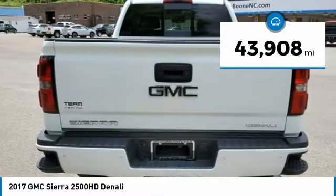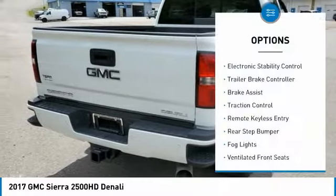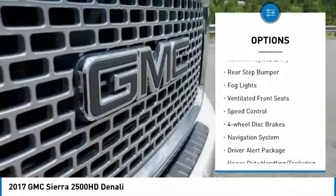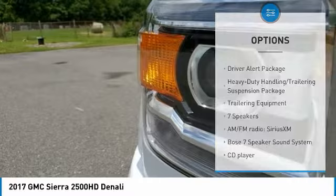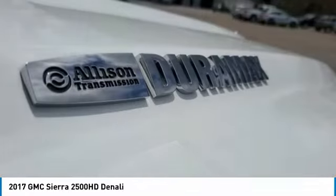This vehicle has less than 45,000 miles. Here are some of this vehicle's great options: electronic stability control, trailer brake controller, brake assist, traction control, remote keyless entry, rear step bumper, fog lights, ventilated front seats, speed control, and four-wheel disc brakes.